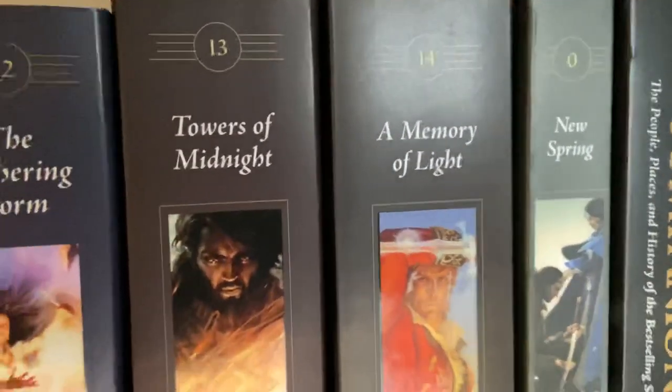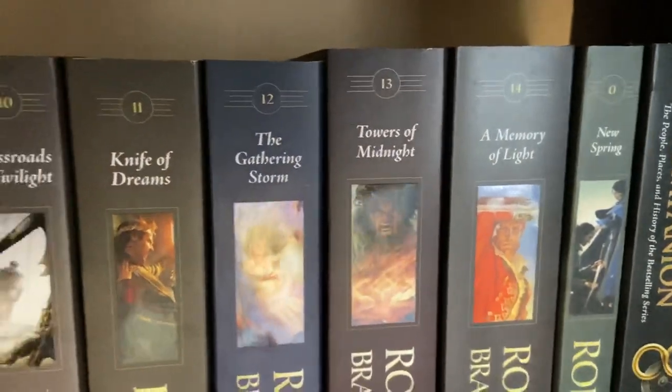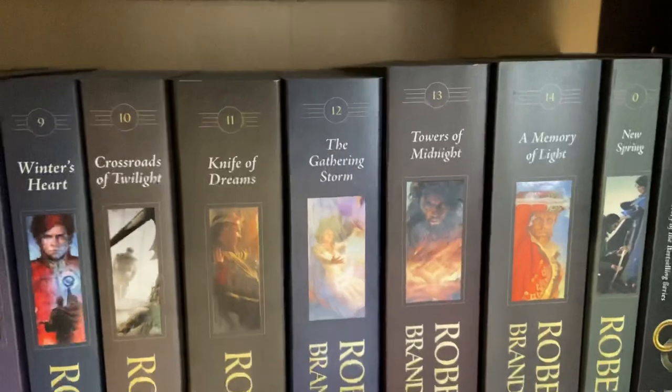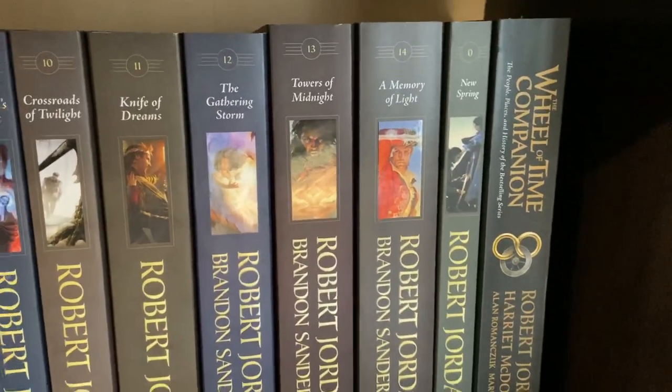New Spring is numbered zero, so it's a prequel book, but it's recommended to read it after the series. I have that at the end here, and then also The Wheel of Time Companion.